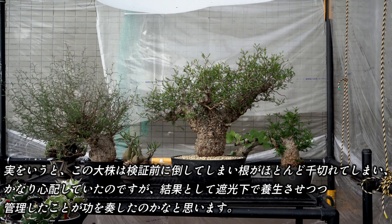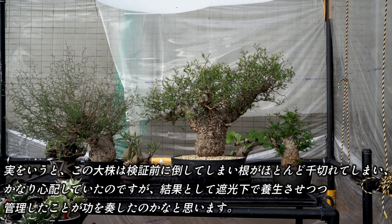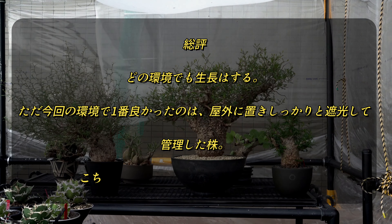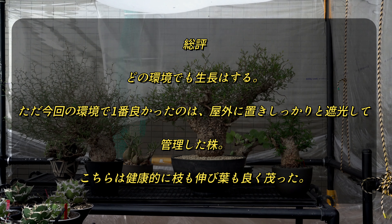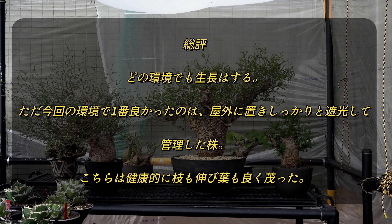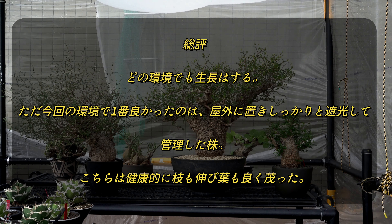実を言うと、一番成長した大株も検証前に倒してしまい、根がほとんどちぎれてしまい、かなり心配していたのですが、結果として、遮光下で養生させつつ管理したことが、よかったのかなと思います。最後にもう一度今回の結果をまとめると、どの環境でも展開はするが、今回の僕の環境で一番良かったのは、屋外に置き、しっかりと遮光して管理した株です。